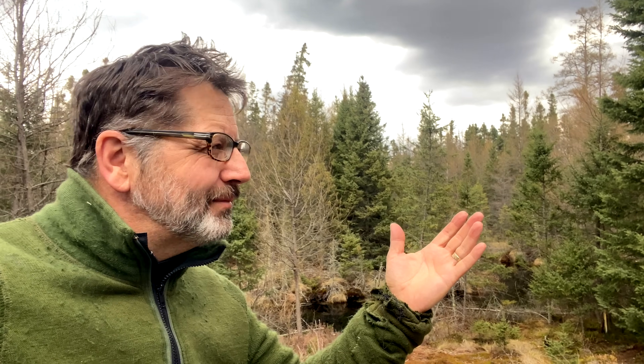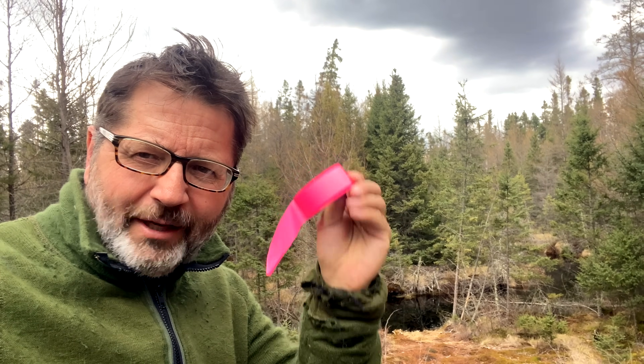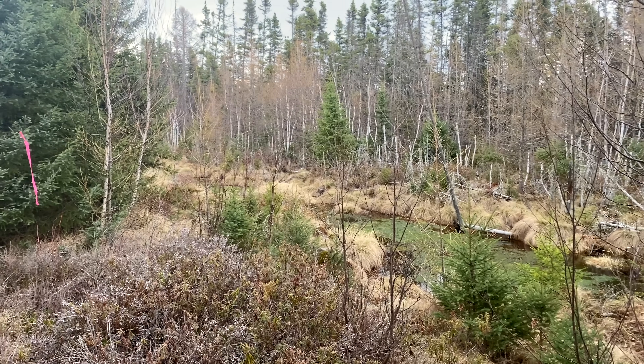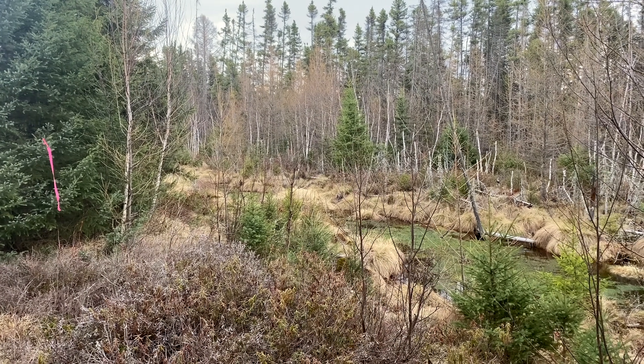Absolutely dead calm, not a breath of wind, 60-some degrees, May 1st — Gray Jay Way. I walked down here because we're flagging two new spots for benches. It is a half-mile walk, and now you can make that even easier and longer, stopping to sit at multiple spots along Gray Jay Way.